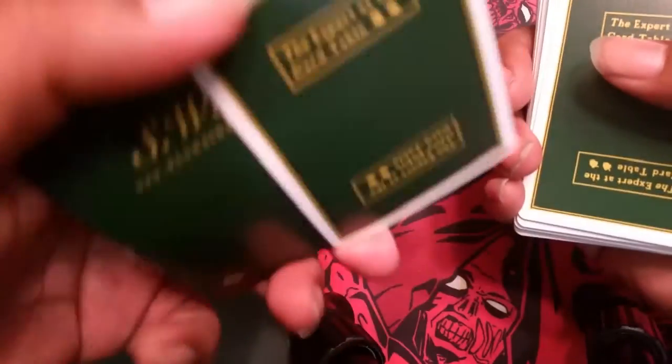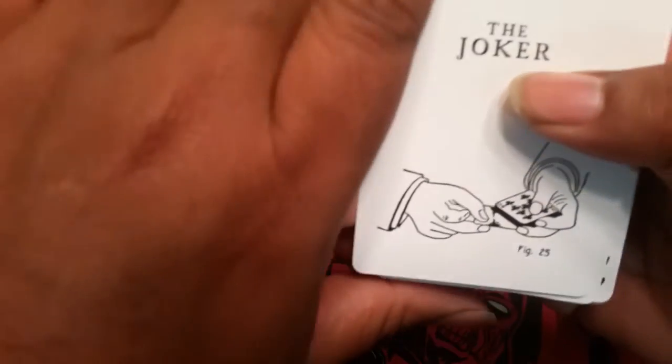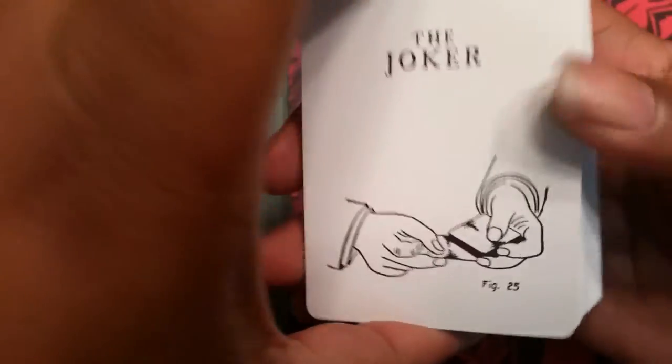You also have a double backer. The Joker that came with it has figure 25 as well. You have figure 25 and then you have a reveal — Nine of Clubs. That was super sloppy, but there you go. So that's your Jokers.